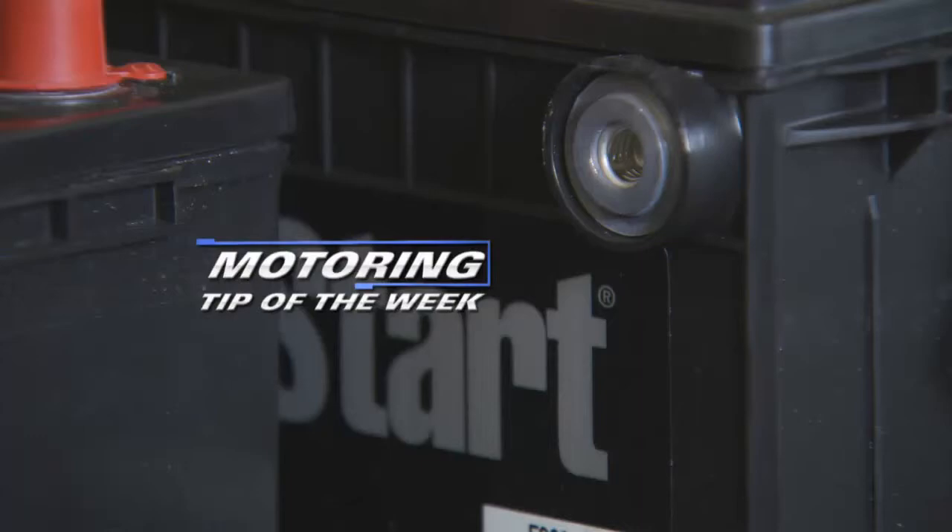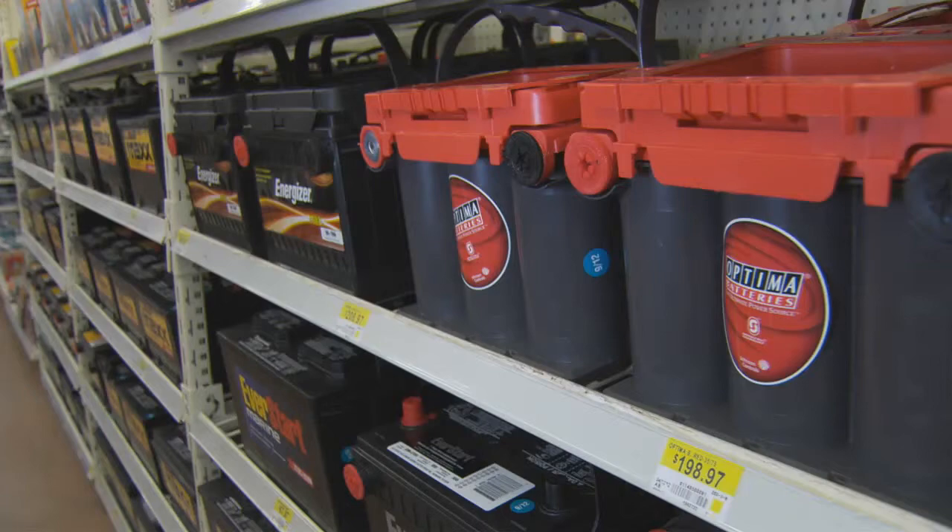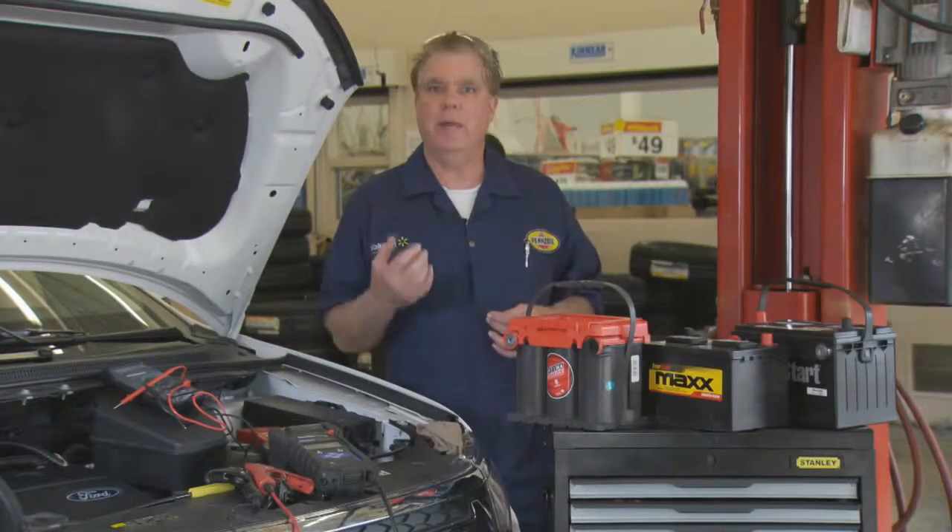Our Motoring Tip of the Week concerns batteries. When you're replacing the battery in your vehicle, there are a number of choices to be made. Choice is a great thing, but you need to understand why and what you're picking.